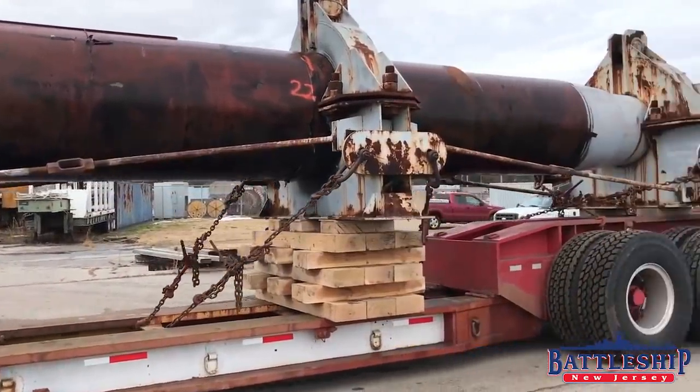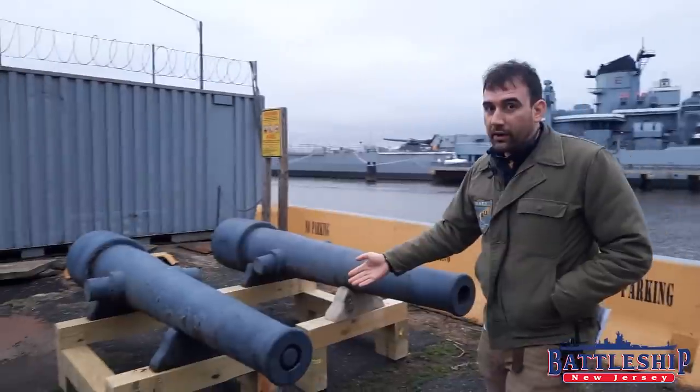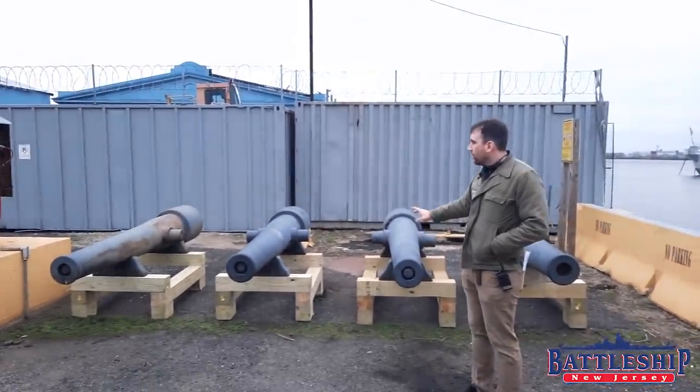But to interpret that artifact even better, we have acquired four Civil War era Parrott Rifles. These are all U.S. Navy guns and they're all 30-pounders.